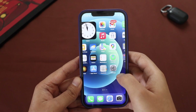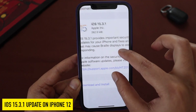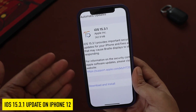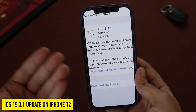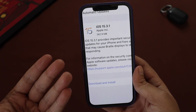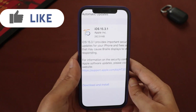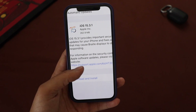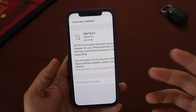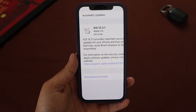Hey, what's up guys, I'm Lan here, welcome back to a new video on my channel. In this video I'm going to talk about iOS 15.3.1 update on my iPhone 12. As you can see from the screenshot, it came in about 262.9 MB on my iPhone 12. This is basically a security and bug fixes update.